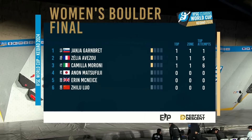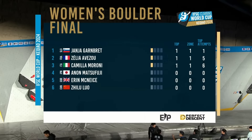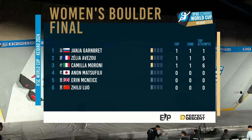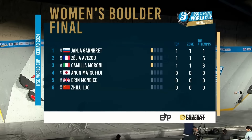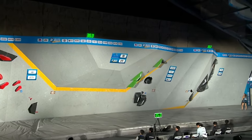Let's have a look at the leaderboard. Yanni flashed that boulder, which means she moves to the top spot. Zelia in second with five attempts putting her up there. And then Camilla Maroney in provisional third — six attempts to get the top. And Anon, Erin and Gilou after that. That is the standings after boulder number one.